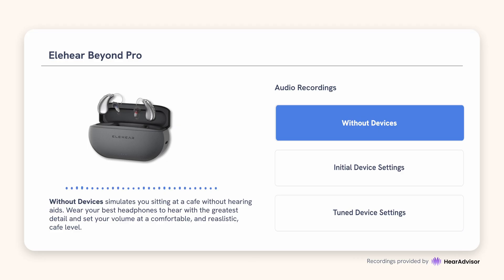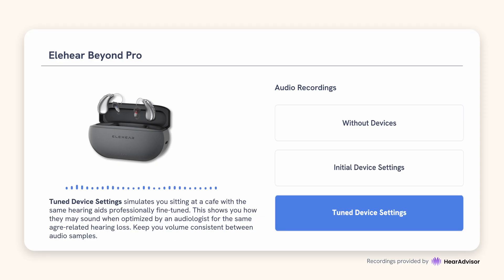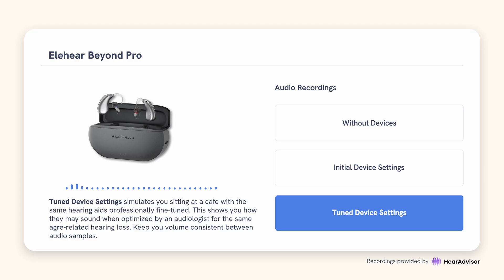Audio demo: cafe environment recording plays, followed by Beyond Pro cafe recording for comparison. Then, the audio streaming quality comparison plays — the original audio file against the same song streamed through Beyond Pro, captured on the mannequin.